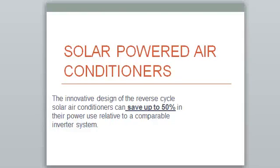Solar Powered Air Conditioners — thanks for having a listen to this. It's an innovative design: our reverse cycle solar air conditioner which can save up to 50% in power usage relative to a comparable inverter system.